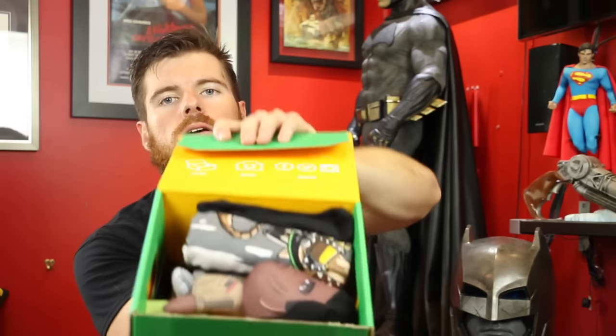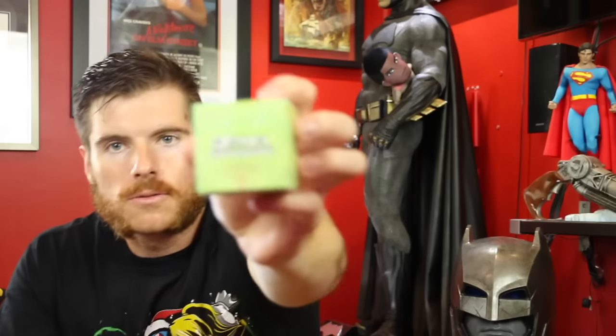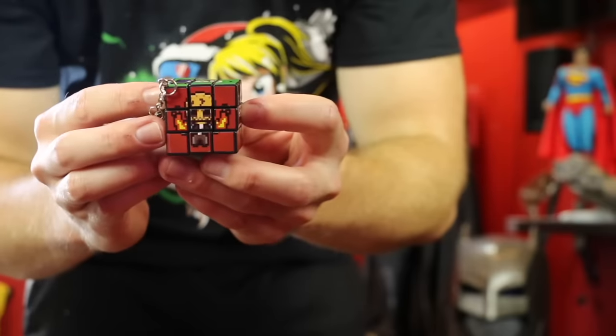That is the December box for One Up Box. Let's move on to January. Oh my god, it's Finn — look, it's Finn! I've got a Finn plushie. And we've got a little box here that says One Up Box exclusive — it is a Suicide Squad Rubik's cube keychain! There's Enchantress, Harley, Katana, Mr. J, Deadshot, and Diablo.